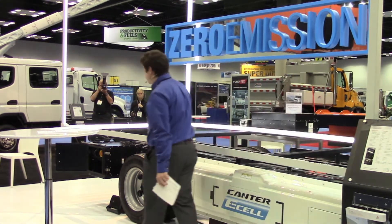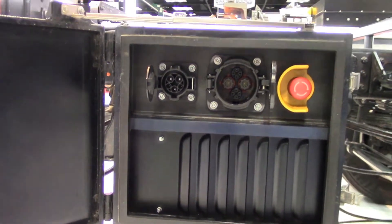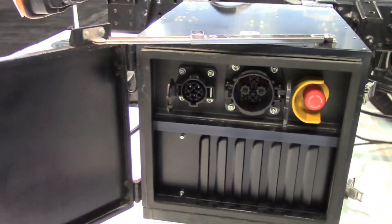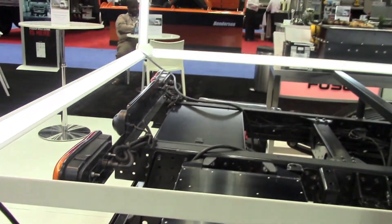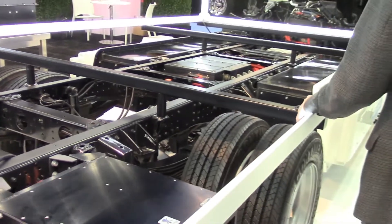These batteries are charged from our charging inlet back here. We have two different types of charging. The first one is normal charging, which takes 230 volts and 32 amps, and it is capable of fully charging the batteries in less than seven hours.